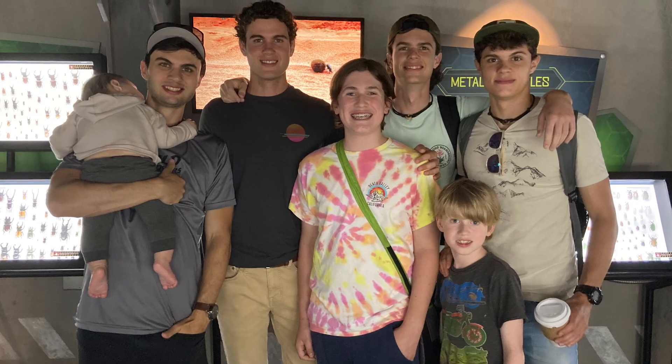Another cool thing I did while at the Creation Museum was I got to meet the Wild Brothers, who are from a show I watched called Wild Brothers on Answers in Genesis.